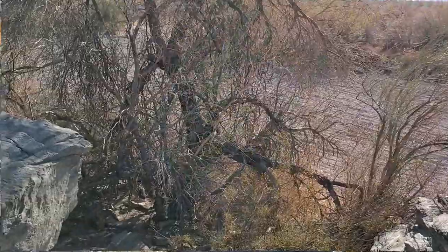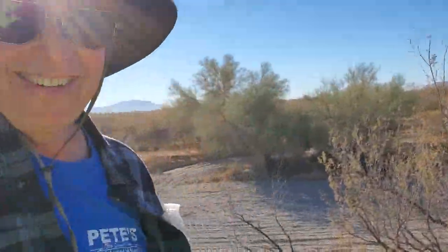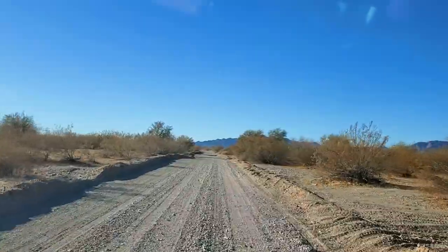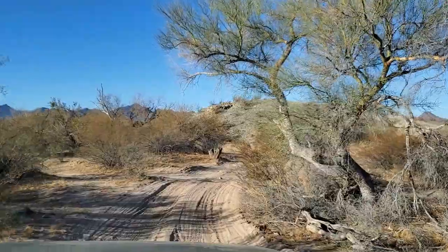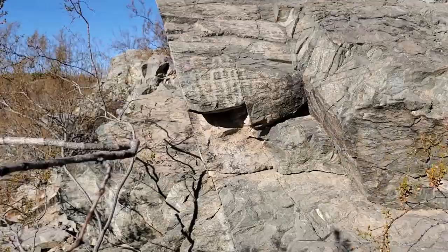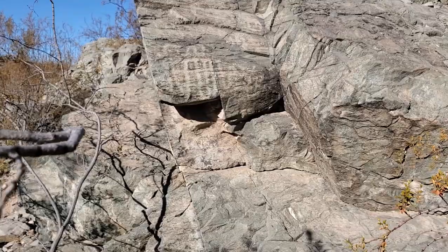Hey everybody, Ramblin' Pam here. We're at the Indian petroglyphs and grinding holes. There's some petroglyphs — gosh, we just drove right to it! I could lay there and sleep and you could grind up the stuff and make me some pancakes.